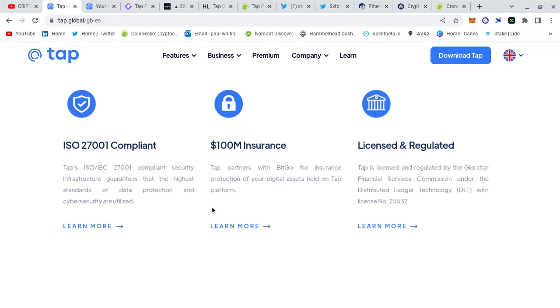They've got insurance of over a hundred million with BitGo. Your bank normally insures you for around 70,000 to 80,000 — this is insured for a hundred million. Tap is licensed and regulated by the Gibraltar Financial Services Commission under the Distributed Ledger Technology DLT framework, with a verifiable license number. You can look up the license number and go through all the insurance and compliance details.